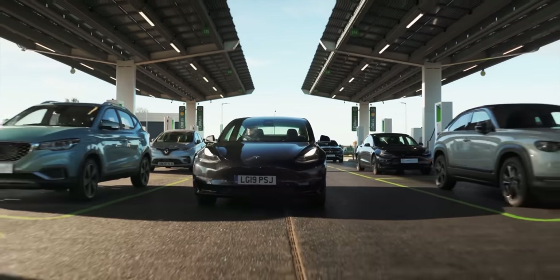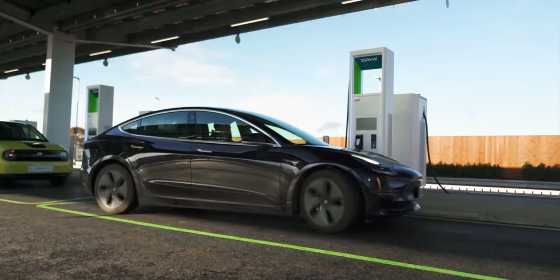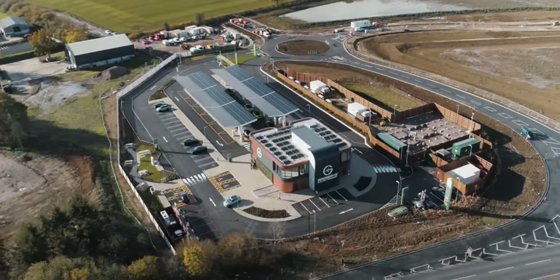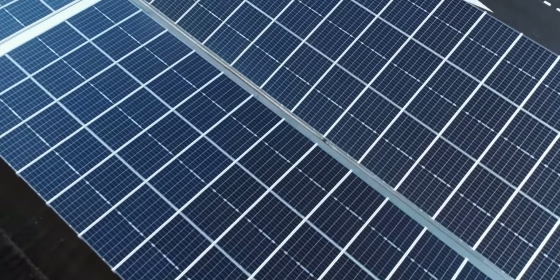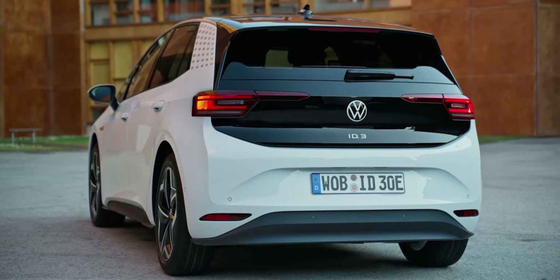Hello, good people of Fully Charged, and welcome to the Big Fat Fully Charged Buying Guide 2022. If you're watching this, there's a fair chance you are seriously considering making the switch to electric this year. With charging infrastructure around the world improving at a rapid rate and a bigger and better selection of electric cars to choose from than ever before, there has never been a better time to make that switch. But with a huge array of EVs out there, how on earth do you know where to begin?